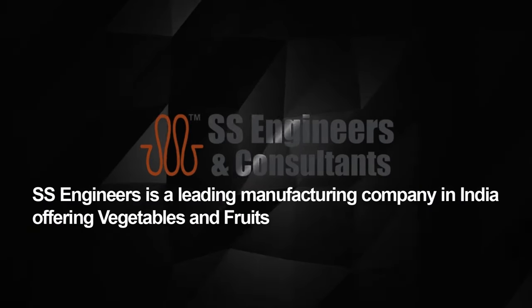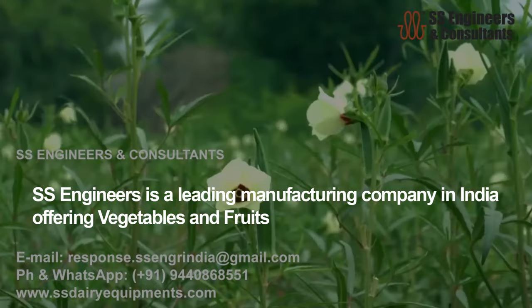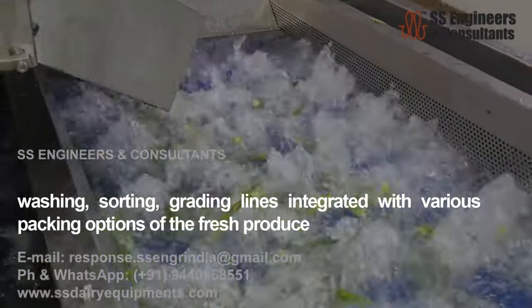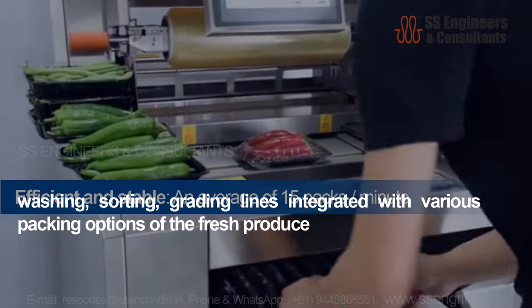SS Engineers is a leading manufacturing company in India, offering vegetables and fruits washing, sorting, and grading lines integrated with various packing options for fresh produce.